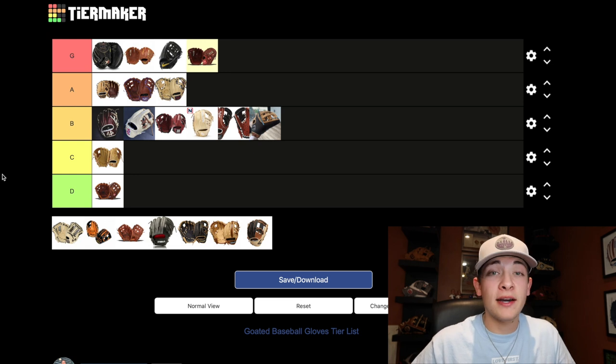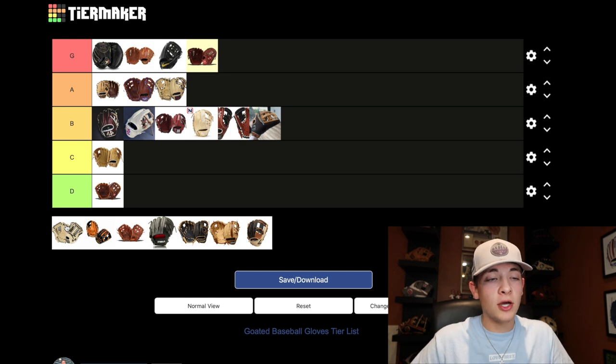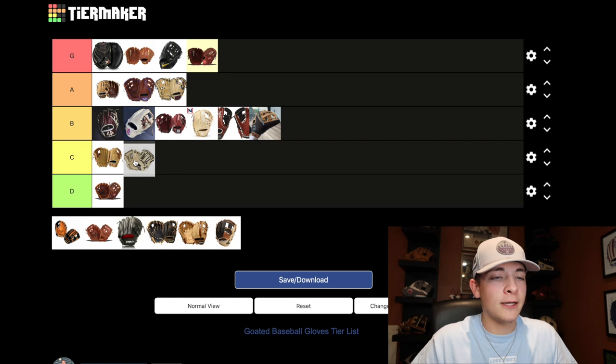Now we have the glove I probably have the least experience with — the Under Armour Flawless series. Not only have I never had this glove, I honestly haven't heard a lot about it. I do know there's some type of synthetic or stamped leather backing. To be fair the glove looks pretty nice, and there's already a flared form on it before you even form it yourself, which is interesting since not a lot of players like it flared. I've seen some other colorways that look awesome, but I just don't know enough yet. So to be conservative about it, we're going to put it in the C class.